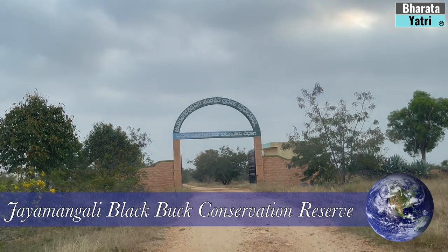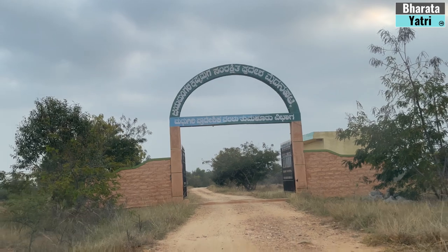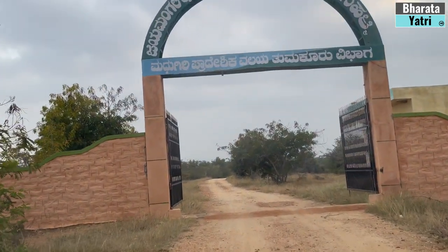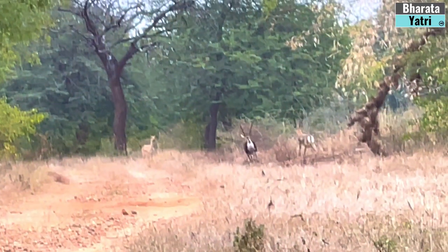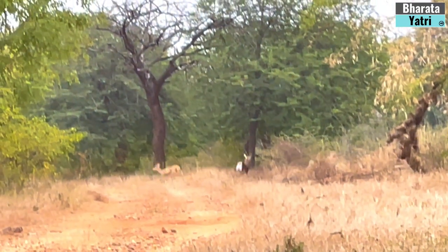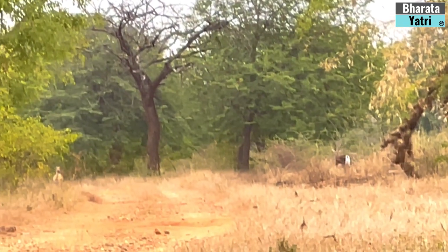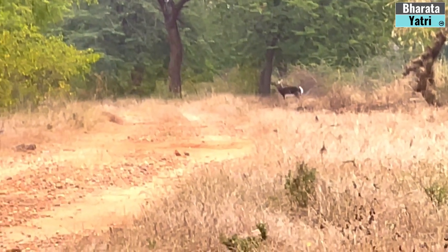There is no entry fee into this Conservation Reserve Forest. Black Bucks are very shy and can reach speeds of up to 80 km per hour. Drive very slowly inside this reserve forest so that you do not distract these animals, and get the best view of them.